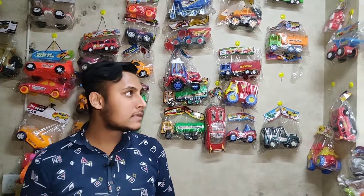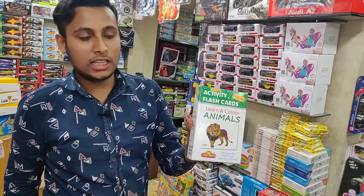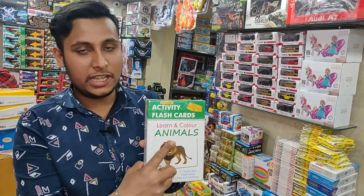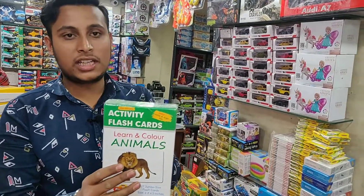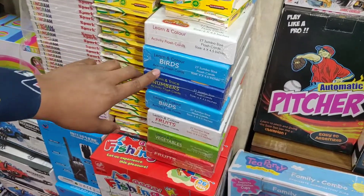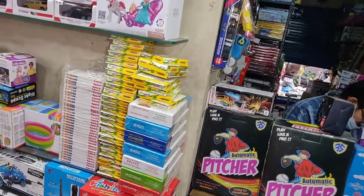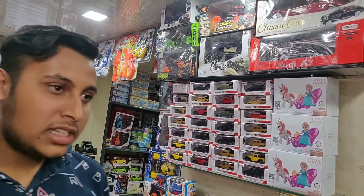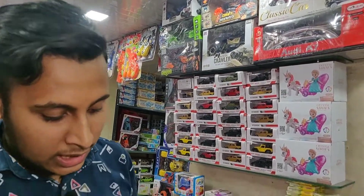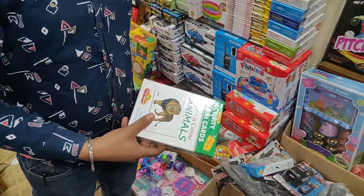What are the new toys? What types of toys are available? You can see this is a flash card — it is for kids, playing cards. They come in different categories: animals, numbers, birds, fruits, and vegetables. You can find all of these. Now the price starts at 130 rupees. There are also larger jumbo sizes — 27 jumbo sizes — and we also have small sizes.